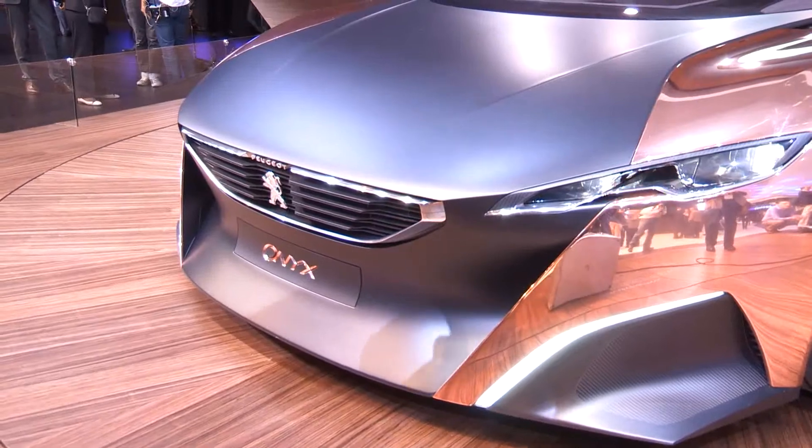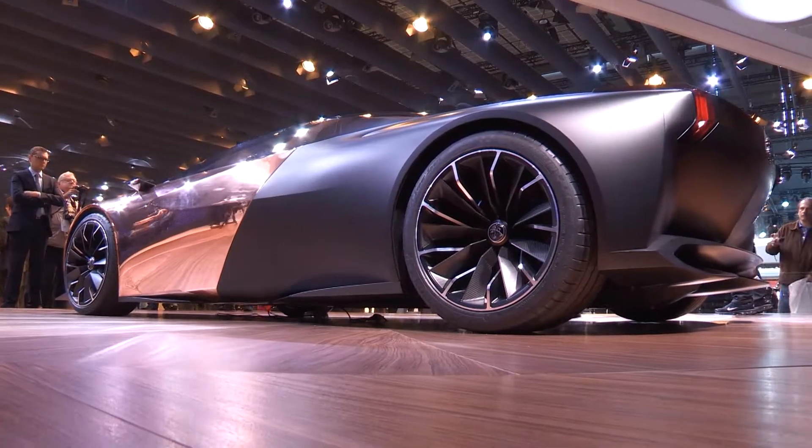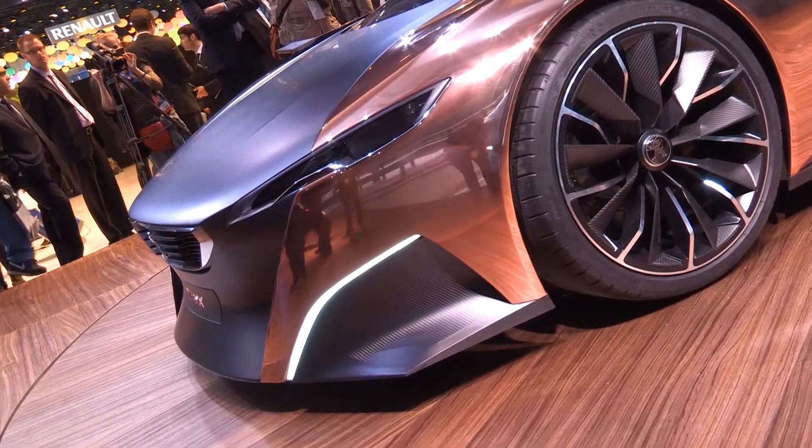Starting with a smasher, here's the Peugeot Onyx turbo diesel supercar concept. Le Monde technology means up to 680 horsepower, and those are real copper panels too.